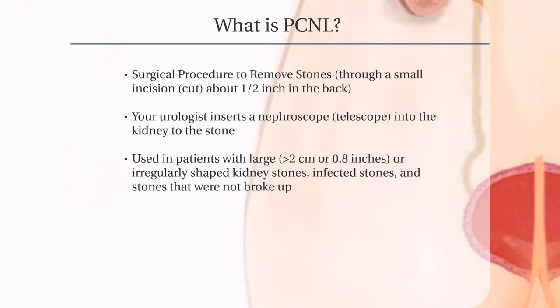The urologist inserts a telescope or nephroscope through the incision into the hollow part of the kidney to the stone. The urologist then uses instruments to break the stone into pieces and removes them using suction.